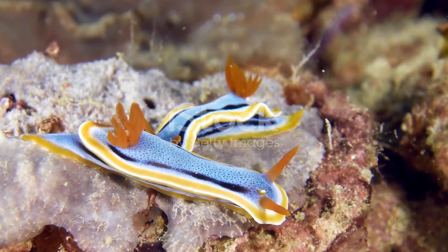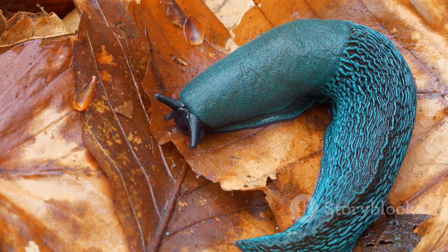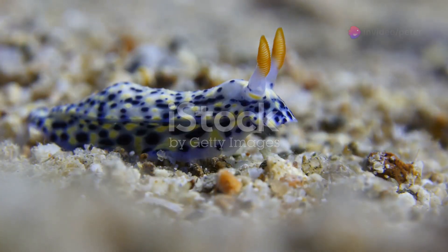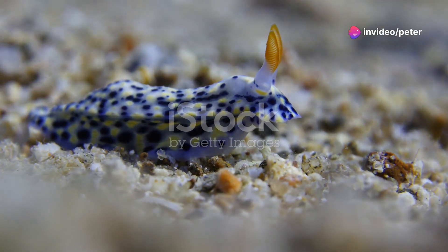Next, the Blue Ocean Slug. This tiny creature looks like it swam straight out of a fantasy novel. Its bright blue color is both a warning to predators and a stunning sight for us.